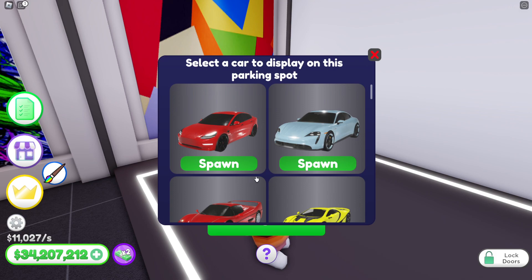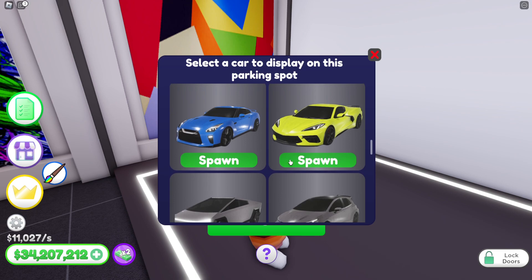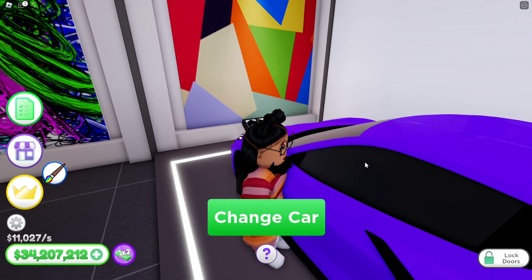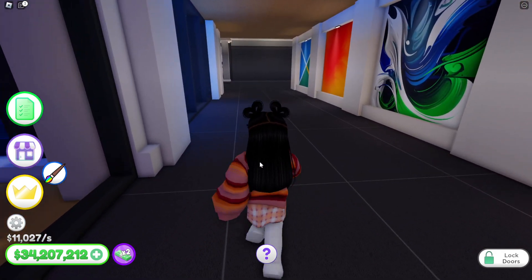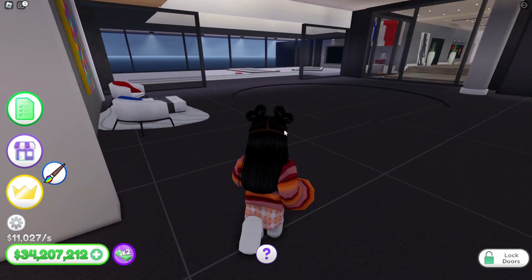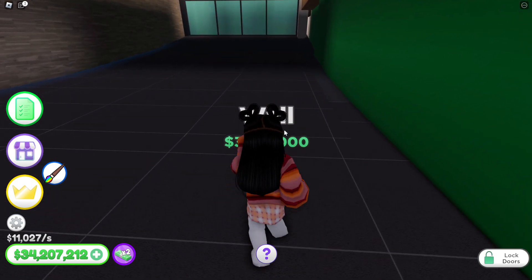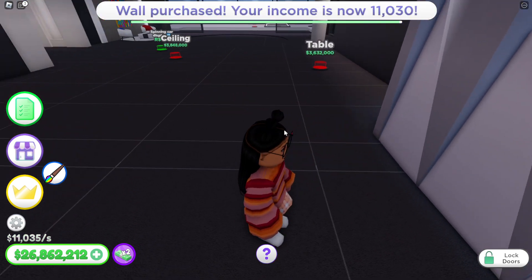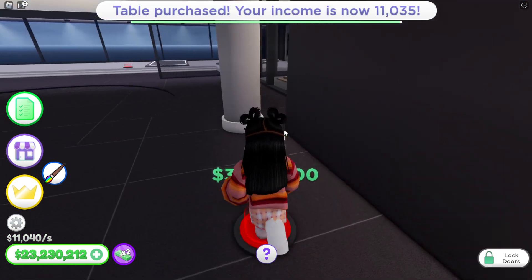I did lose some of my cars, guys. I don't know what happened but I lost some of them — mainly the Corvette I think. I did see a refund because when I came into the game it did refund me money. The question is: can I afford it all?